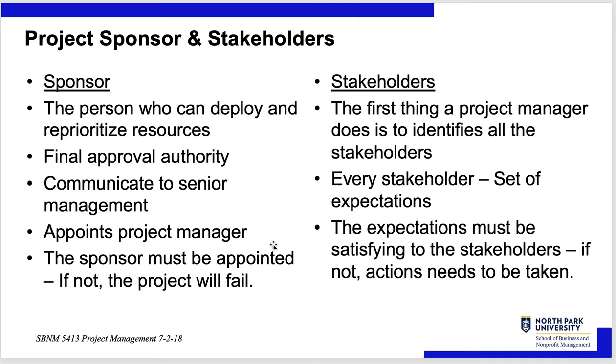The sponsor is a person who can deploy and reprioritize resources. For a big project like a nuclear submarine, you've got someone from the Navy and someone from General Dynamics as sponsors — they have final approval authority, must communicate to their senior management, and appoint the project manager together. The sponsor must be appointed; if not, the project will fail. The project manager can't go to senior management as easily as the sponsor, who is probably already a member of senior management and has the heavy artillery of C-level executives to help.